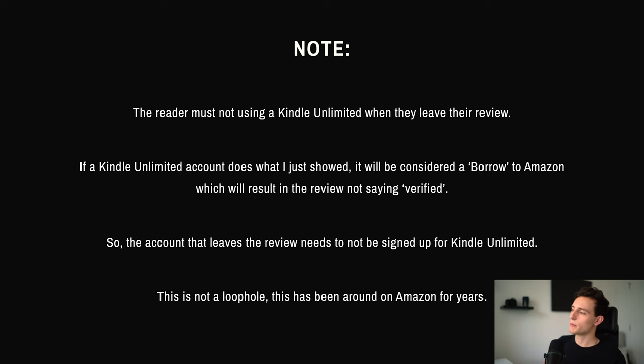One thing to know: the reader must not be using a Kindle Unlimited account when they leave a review. If a Kindle Unlimited account does what I just showed you, it'll be considered a 'borrow' by Amazon, which means the review won't say 'verified purchase.' So the account leaving the review needs to not be signed up for Kindle Unlimited — otherwise it just counts as a borrow instead of a verified purchase.